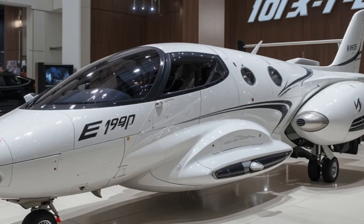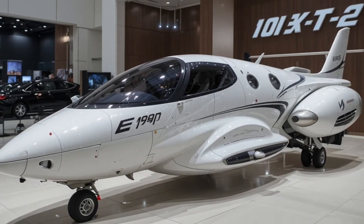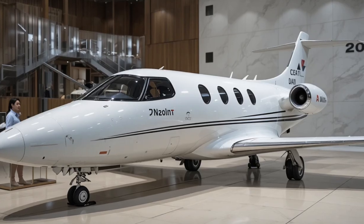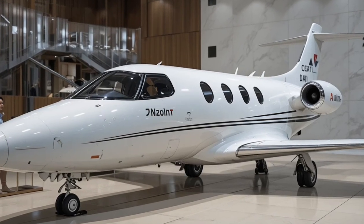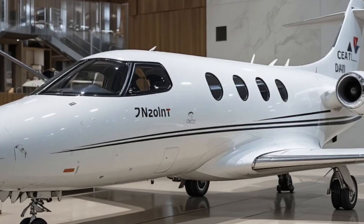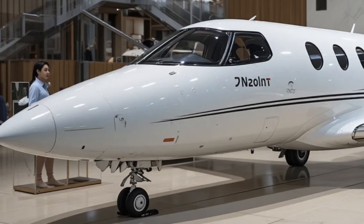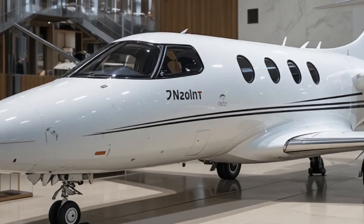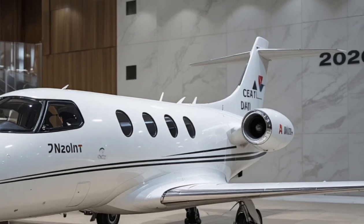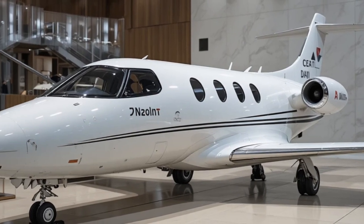The HondaJet Echelon is designed to bridge the gap between light jets and mid-sized jets, offering long-range capability, advanced technology, and impressive efficiency. Unlike earlier HondaJet models that focused on short to medium routes, the Echelon is being developed with true transcontinental performance in mind. Honda's goal is to allow non-stop flights across the United States, something rarely seen in this class of aircraft.